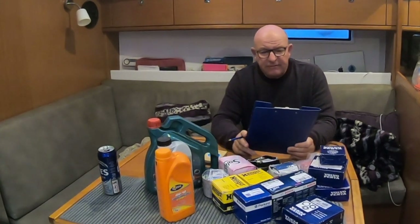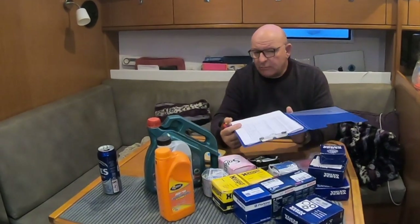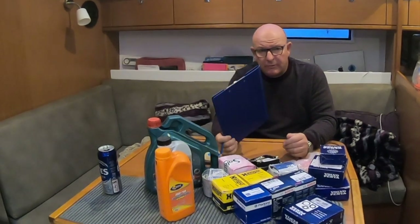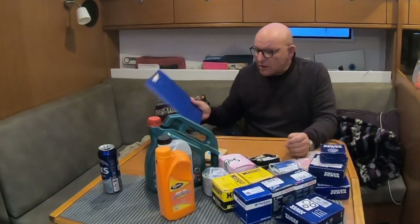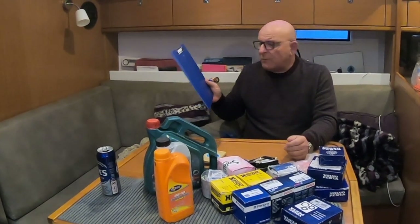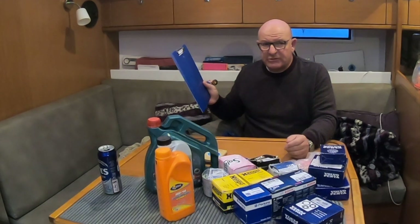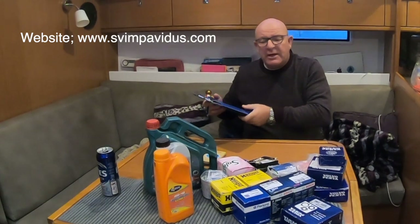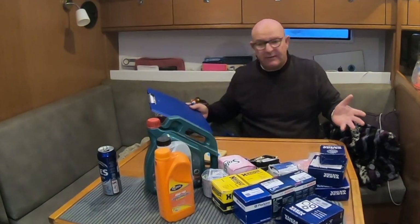The other thing a service record does is: if and when you decide to sell your boat, having a clean engine bay and a service record showing when work was done and what was done is exactly what buyers will be looking for — especially people who know about boats. It will add value to your boat. I'm going to put a copy of this on our website, svempavidus.com — there's a link in the description — and you can download it and use it for free. Something for nothing, a rarity these days.